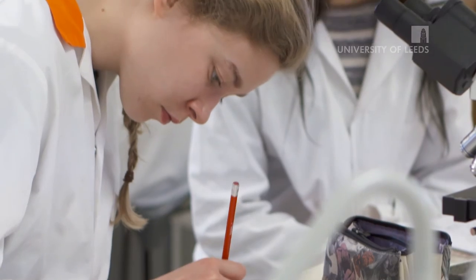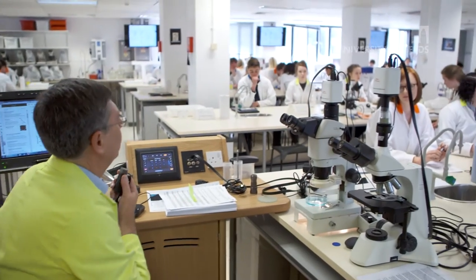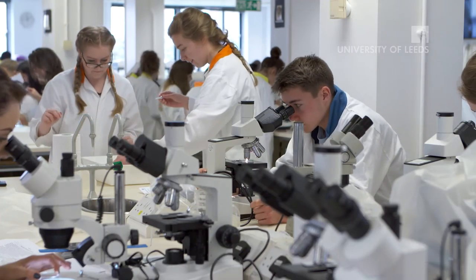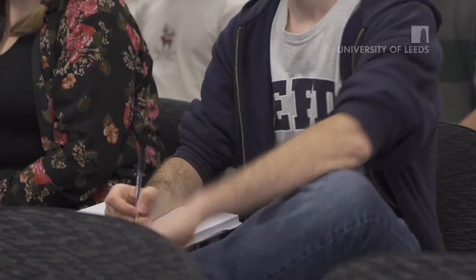You'll be taught by people who are world-leading researchers in their particular discipline. What they're teaching is at the forefront of science and they're really passionate about it. Their awareness of what's current within the world of research colours the kind of material they cover, even in the most basic level one lectures. It makes it really interesting, it makes you passionate to learn. When they bring in a graph and say 'you won't find this paper because it's mine and I'm still writing it' — your interest is almost more sparked by having someone so enthusiastic teaching you.